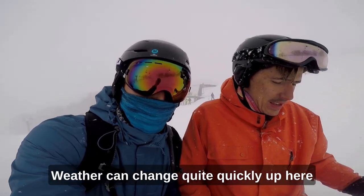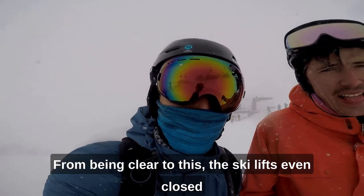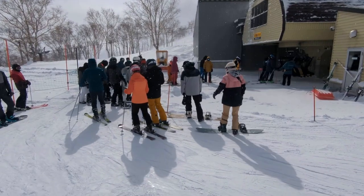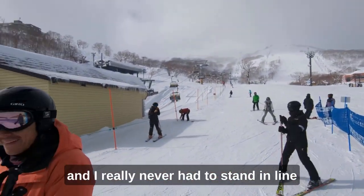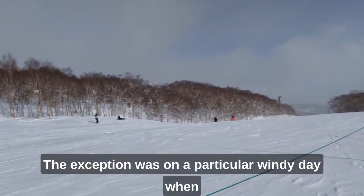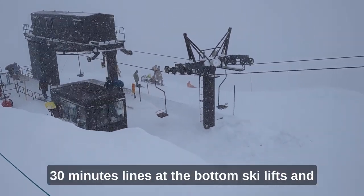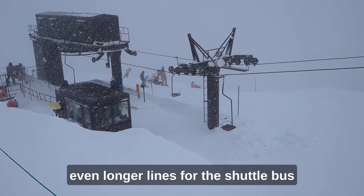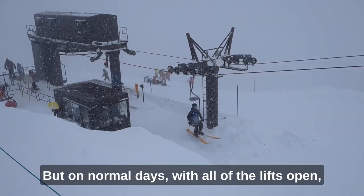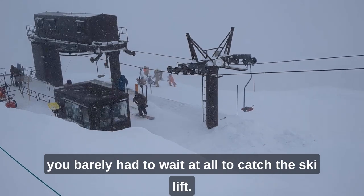The weather can change quite quickly up here — from being clear to this. The ski lift even closed because of too much wind, so we weren't sure how to get back, but we found a way. The lift lines were on average short, and I really never had to stand in line for more than a couple of minutes. The exception was a particularly windy day when they closed down some of the biggest lifts, resulting in more than 30-minute lines at the bottom lifts and even longer lines for the shuttle bus. But on normal days with all lifts open, you barely had to wait at all.